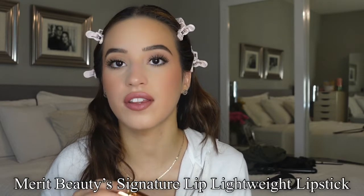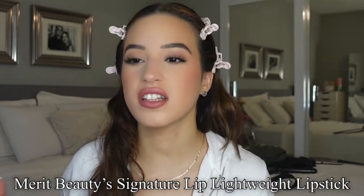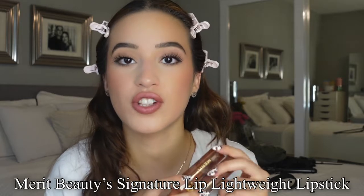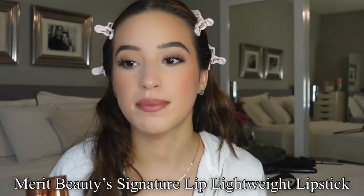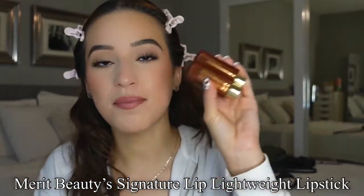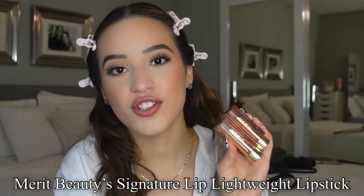I love how comfortable it is as well. It doesn't feel very heavy on the lips. Sometimes lipsticks feel very heavy on the lips, but these are super lightweight. I absolutely love these. So make sure to go check out Merit Beauty — it is sold at Sephora or they have their own website. I will have it linked down in the description box. Thank you to Merit Beauty for sponsoring this portion of the video.